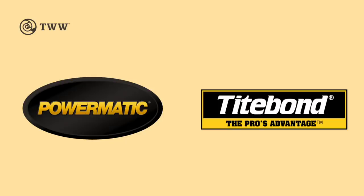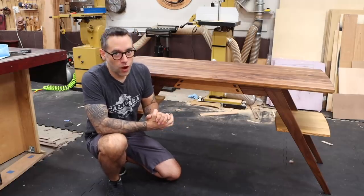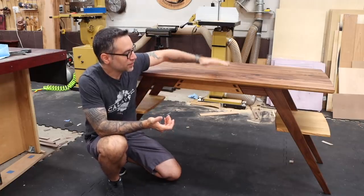The Wood Whisperer is sponsored by Powermatic and Titebond. Nicole and I are sharing an office again and unfortunately she's working on a folding table, and I think we could do one better than that. So that's what this is.